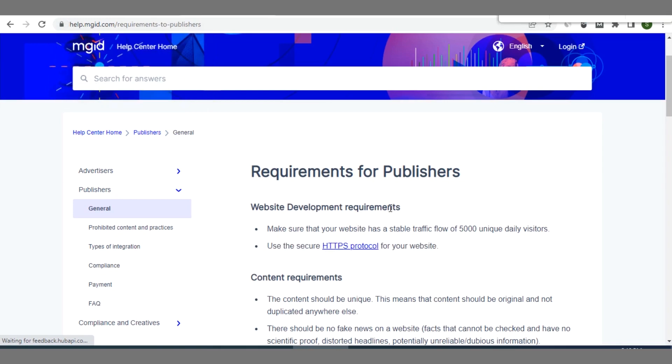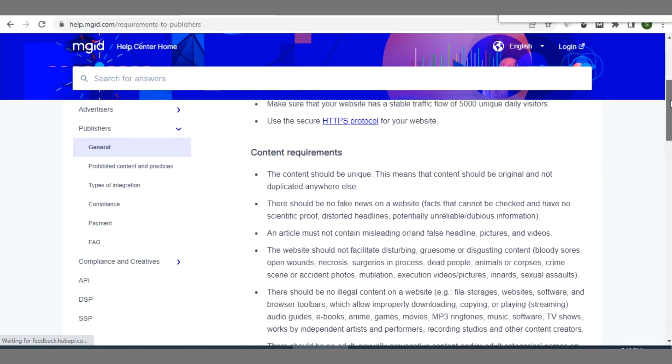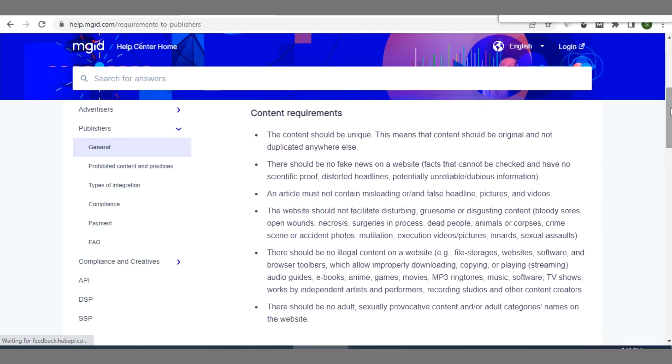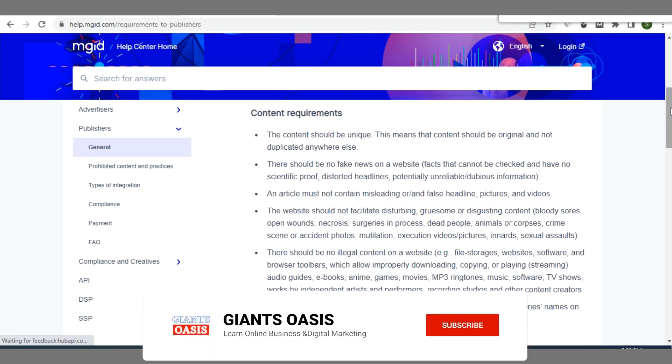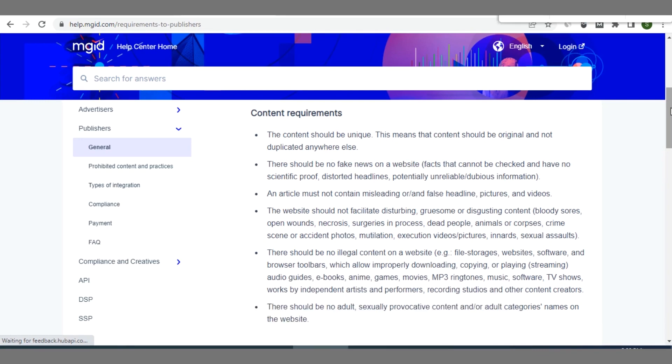For MGID publisher requirements: first, make sure you have an SSL certificate installed — that means your site should have HTTPS with the secure padlock icon at the top of your browser. Also ensure you have at least a stable traffic flow of 5,000 unique daily visitors. One advantage is that you can count social traffic from Facebook, Twitter, Instagram and so on. You can even run traffic arbitrage — buy traffic from Facebook or other sources and profit from MGID ads.